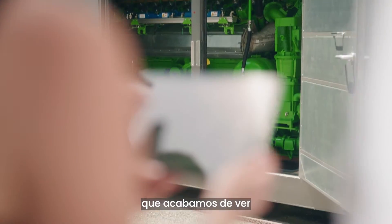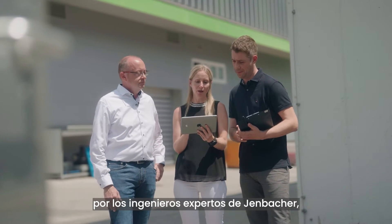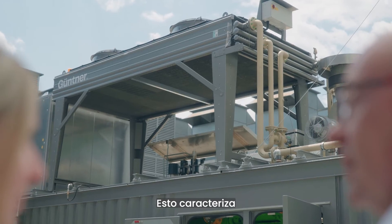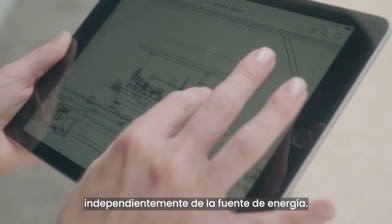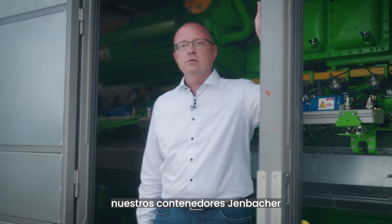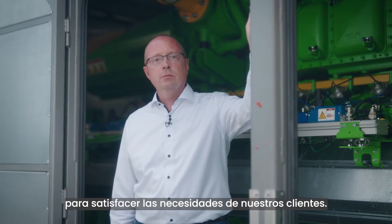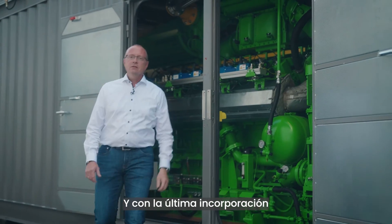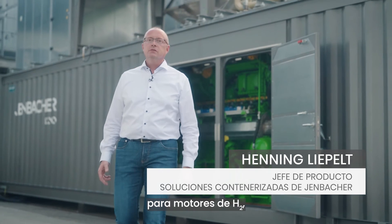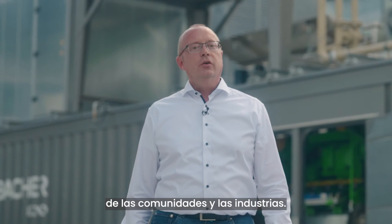All of the equipment we just looked at is perfectly matched to the specific customer requirements by our engineering experts in Yenbach, in order to ensure an excellent performance of the genset. This is true for all of our container packages, regardless of the energy source. To sum it up, our Yenbacher containers are very efficient, compact, pre-installed energy solutions tailored to meet our customers' requirements. And with our newest addition to our container portfolio — our integrated solution for H2 engines — we at INNIO empower communities and industries on their transition to net zero.